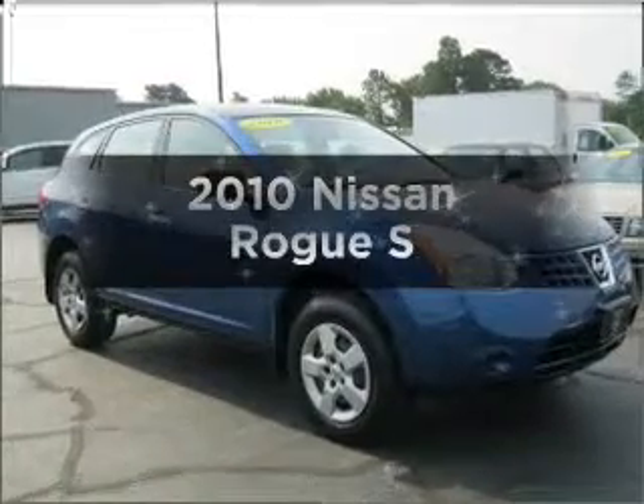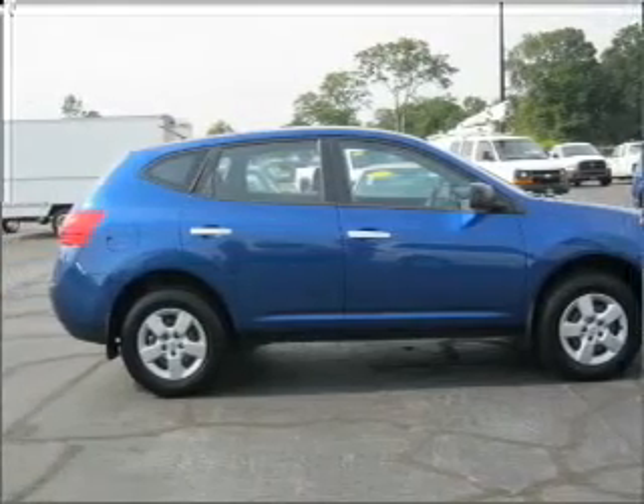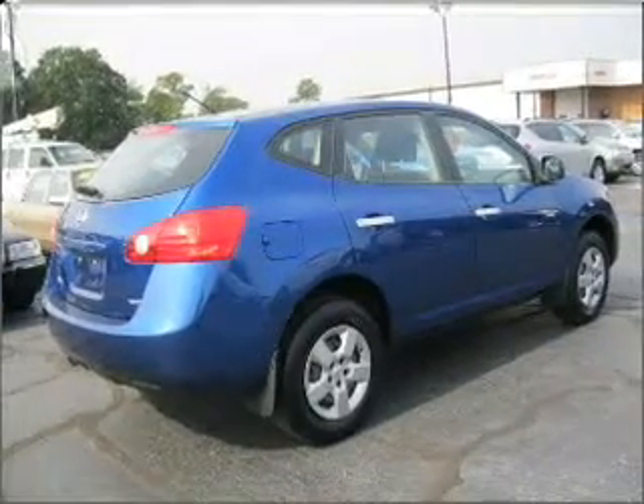Imagine yourself in this 2010 Nissan Rogue. This is the set of wheels you've been looking for. With an efficient four-cylinder engine that responds smoothly to its automatic transmission, the anti-lock braking system will keep you safe on the road.